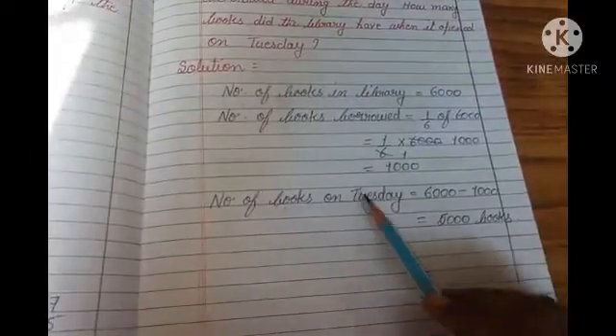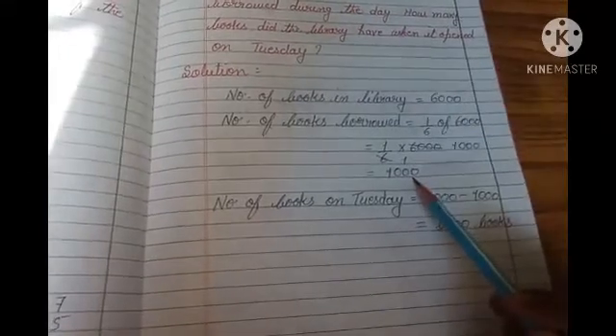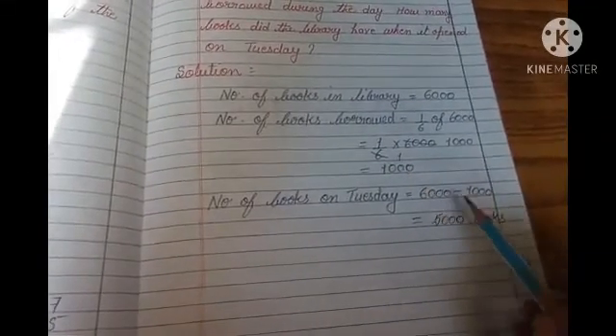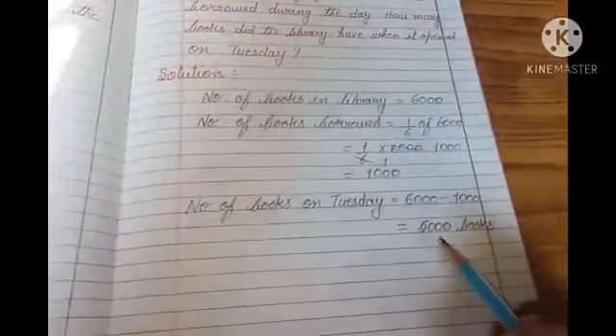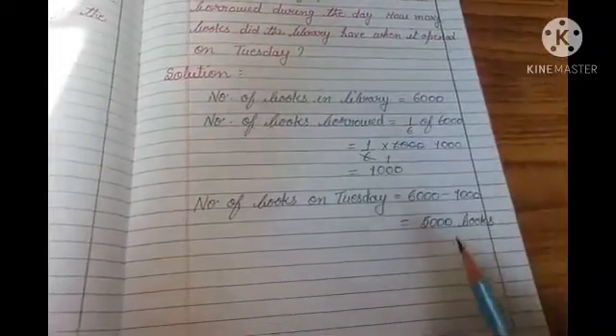Number of books on Tuesday: 6,000 were there on Monday and on that day 1,000 books were borrowed, so how many books were there on Tuesday? 6,000 minus 1,000 which is equals to 5,000 books. So 5,000 books were there in the library when it opened on Tuesday.